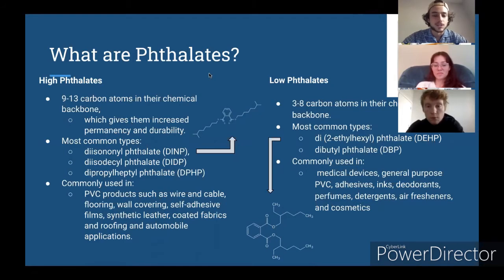Phthalates are all synthetic. High phthalates are commonly found in plasticizers to give the structure more rigidity and flexibility, and low phthalates can often be found in solvents like cosmetics, perfumes, or coatings for medical devices.